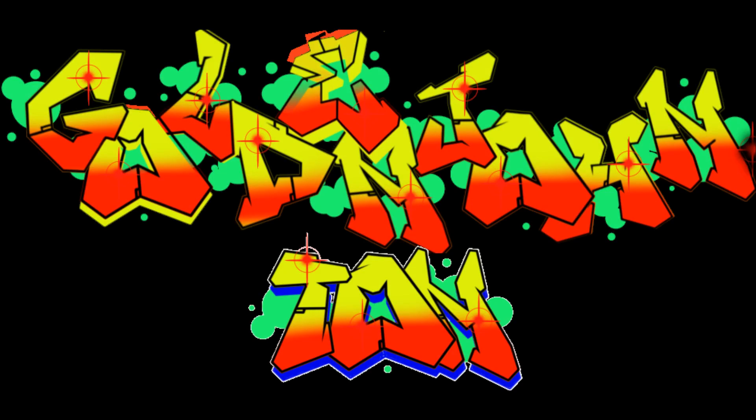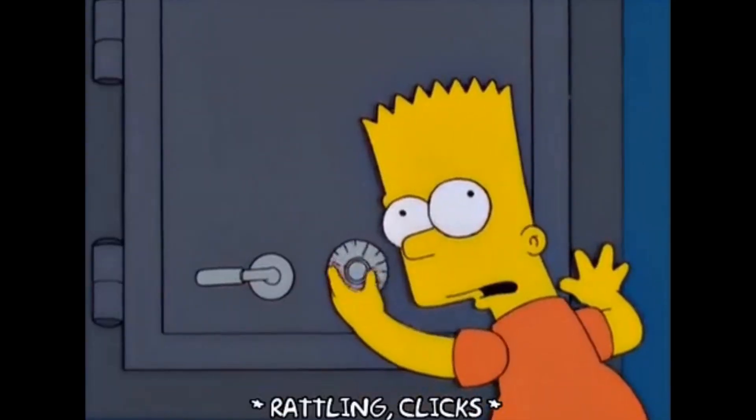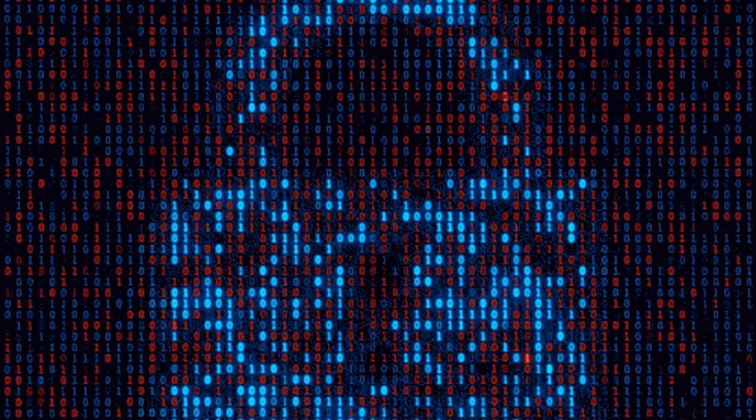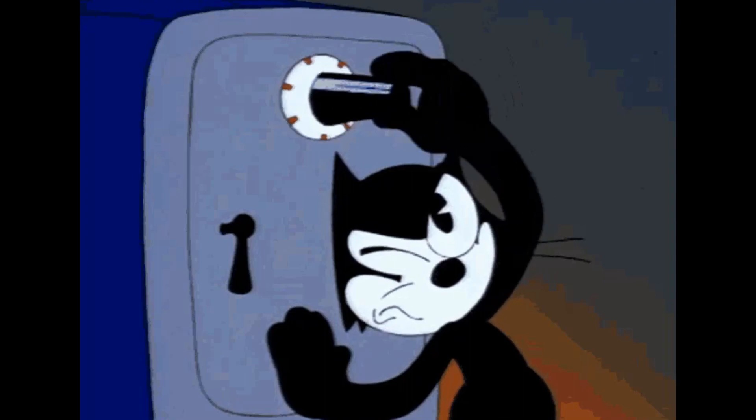Hey everybody, it's John, a.k.a. Golden John Ion, with another quick hit computer tip for you. Here's a quick question: are you worried about the security of your most important files? Do you want to keep those files safe from being stolen? Well, in this video I will show you how to keep those files locked up tight.